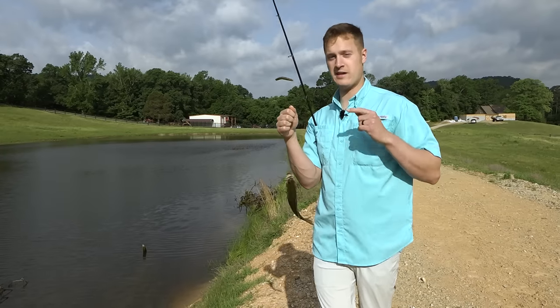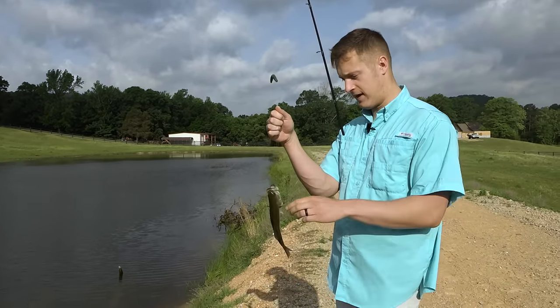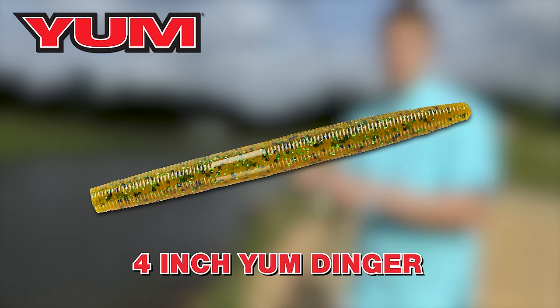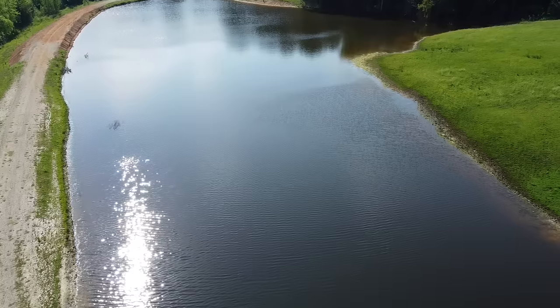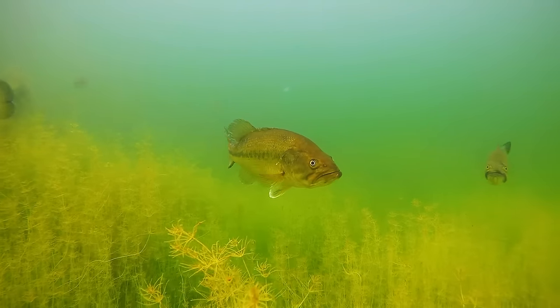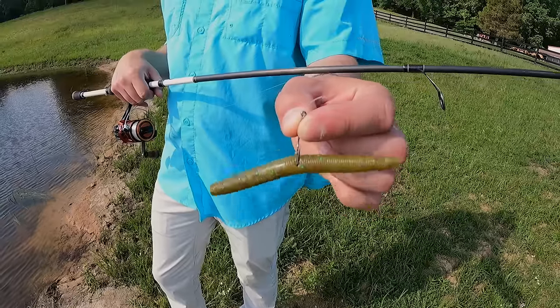Today we are going to talk about the best pond fishing bait 12 months out of the year, 24/7, and that is a four inch Yum Dinger. I can promise you if you throw it, it's going to help you catch more fish in ponds. We're pond fishing right now, it's early summer, late spring — the bass are probably post spawn, some of them might still be spawning, and that's why we're throwing this four inch Yum Dinger.